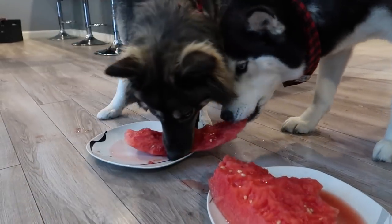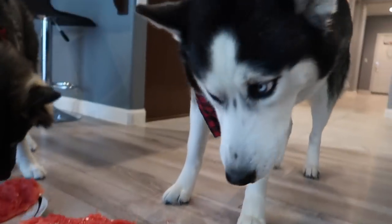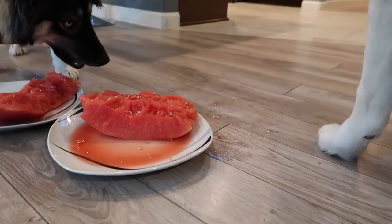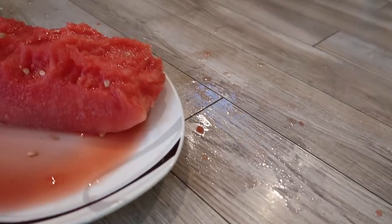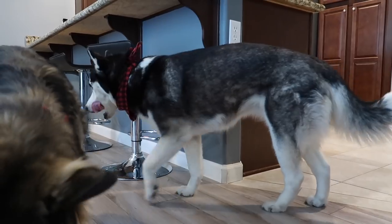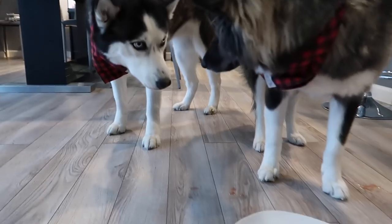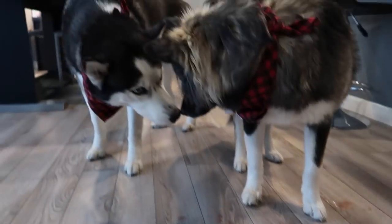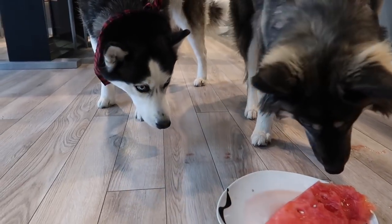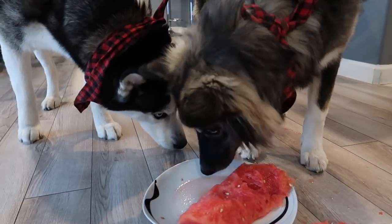Alright, it looks like Kakoa is beating Skye right now. Skye is checking out Kakoa's plate. Hey, hey, hey. Are you tapping out Skye? I think Skye's had enough. She's made a big ol' mess and she's tapping out of the game. Skye, you're all done? You gonna save it for later? Maybe she just wants Kakoa's watermelon instead.